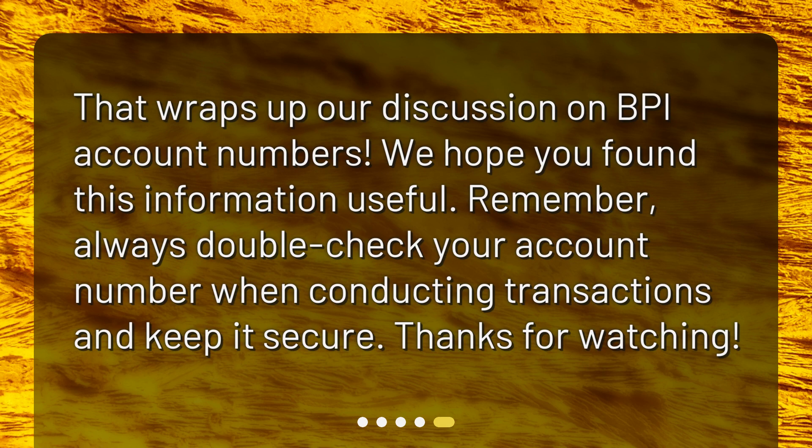That wraps up our discussion on BPI account numbers. We hope you found this information useful. Remember, always double-check your account number when conducting transactions and keep it secure. Thanks for watching!